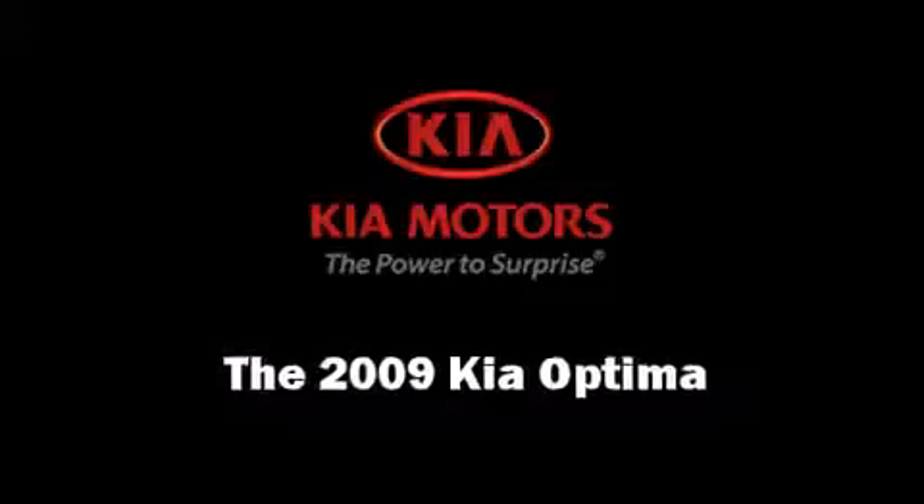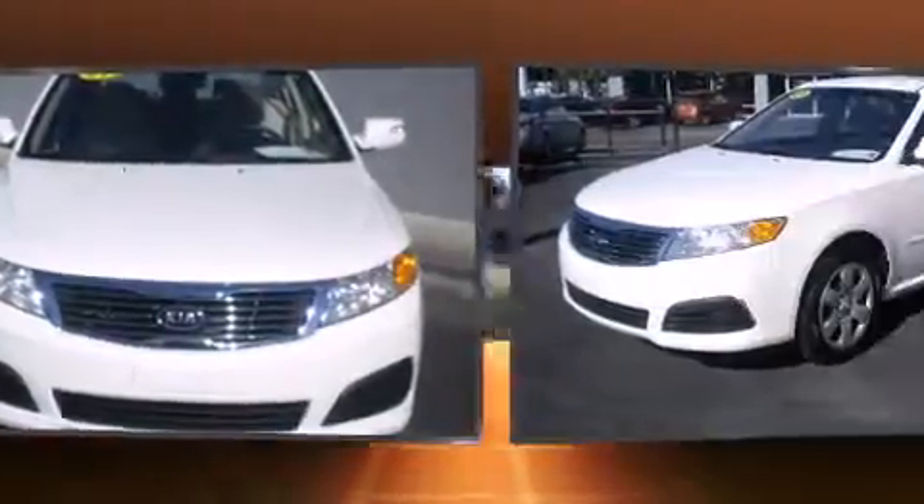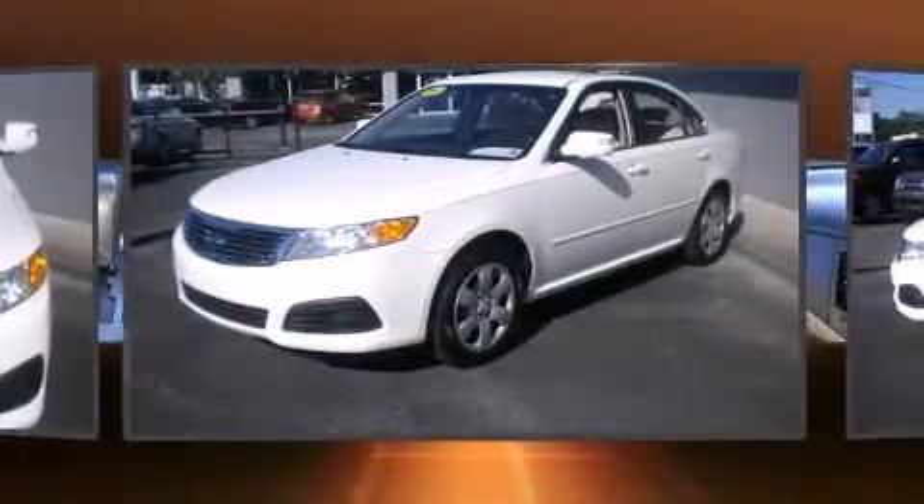Experience driving perfection in the 2009 Kia Optima. This four-door, five-passenger sedan has not yet reached the 20,000-mile mark.